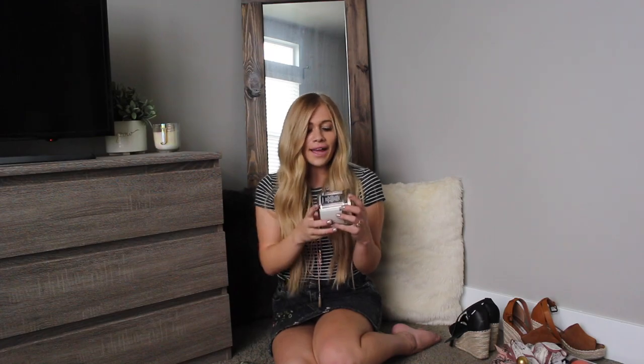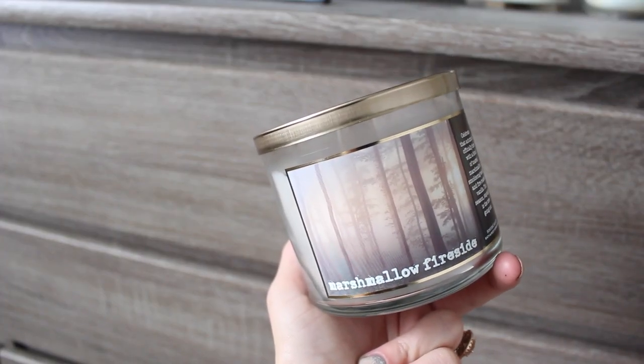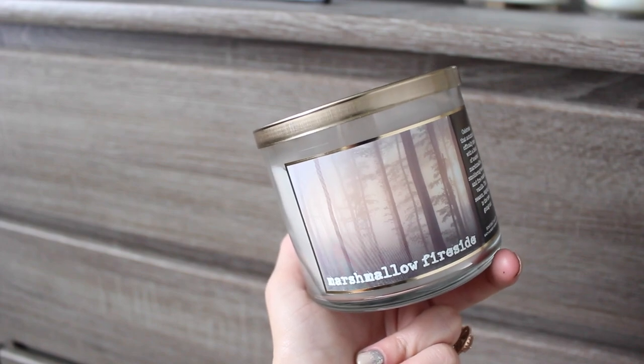And technically it's not even fall yet, but it's September to me — so it is. But I started buying these in August because I'm that crazy girl. The minute they went on at Bath and Body Works, I was like, I need all the fall scents. So my favorite of the month is Marshmallow Fireside. I literally started burning this in August. It is my favorite scent ever.